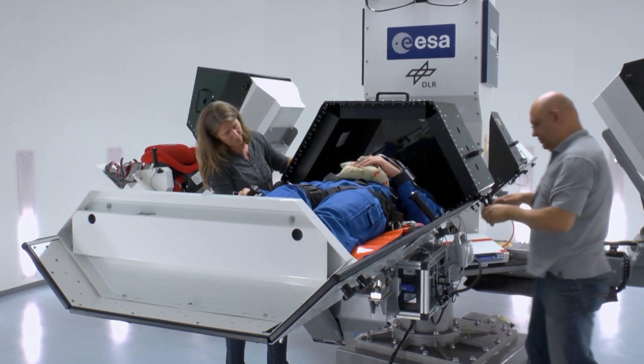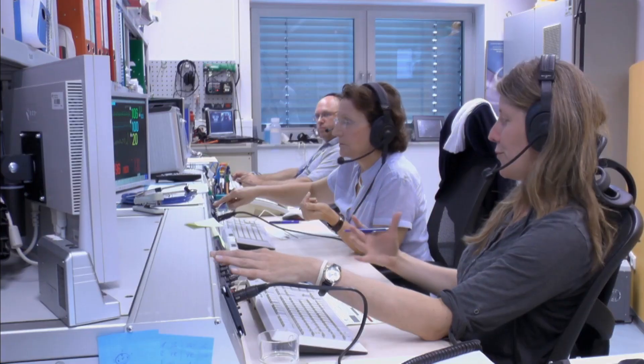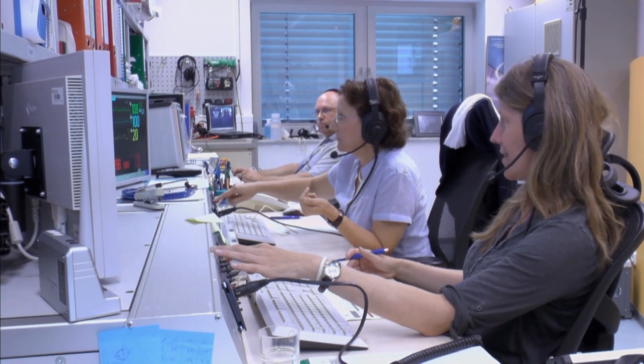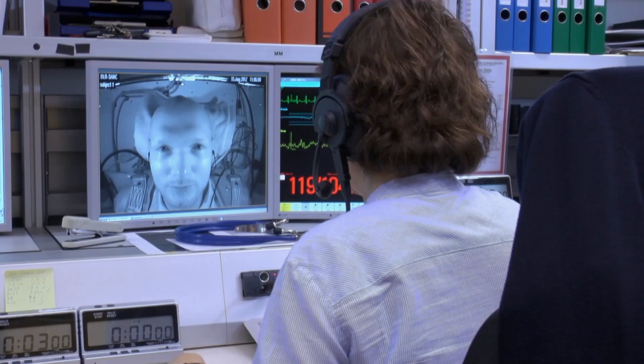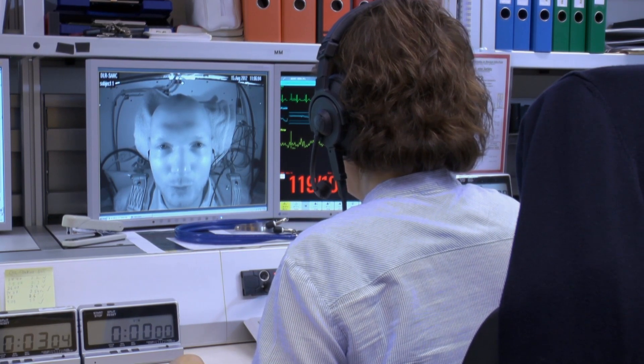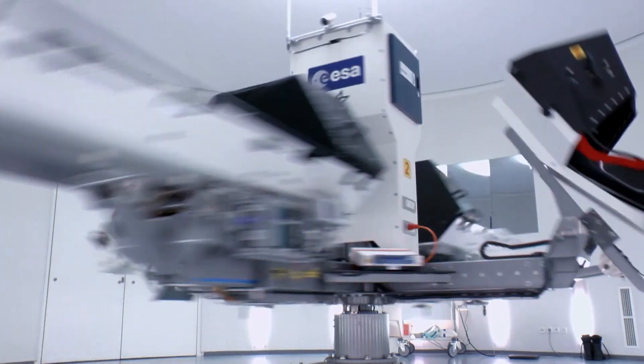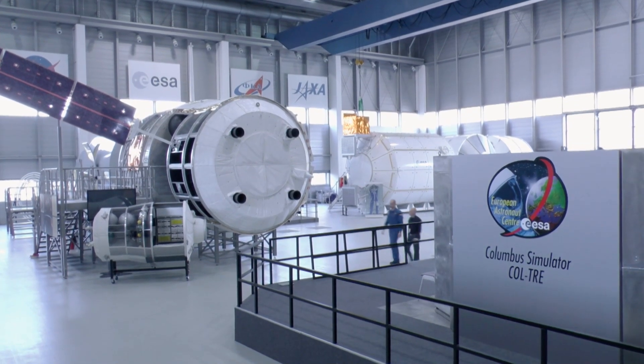The faster it turns, the more Alexander Gerst has the feeling he's standing straight. The researchers hope to create artificial gravity that will allow future astronauts to engage in physical fitness training in space. You can certainly feel the blood traveling down. It is hoped that someday in the future, it will be possible to better cope with the side effects of weightlessness.